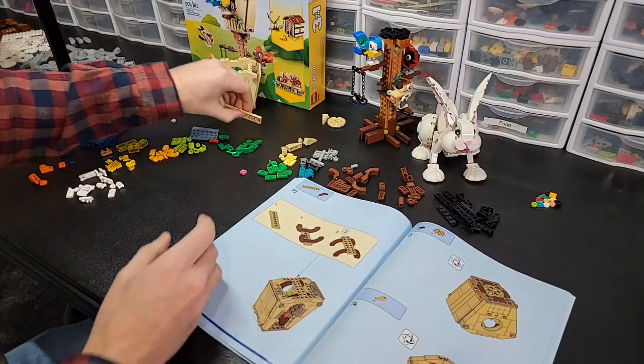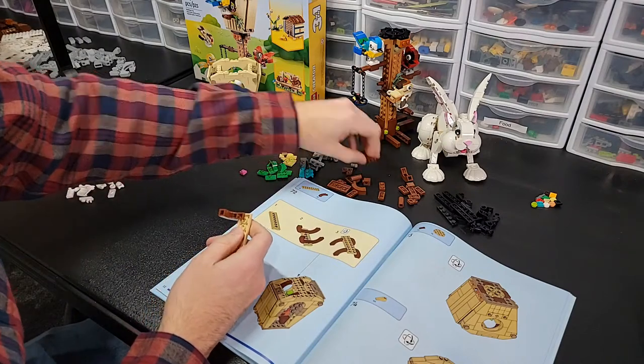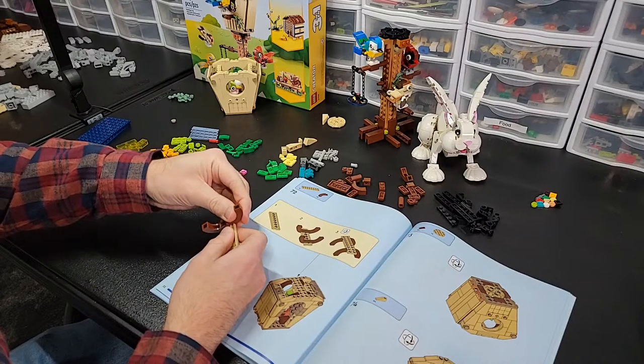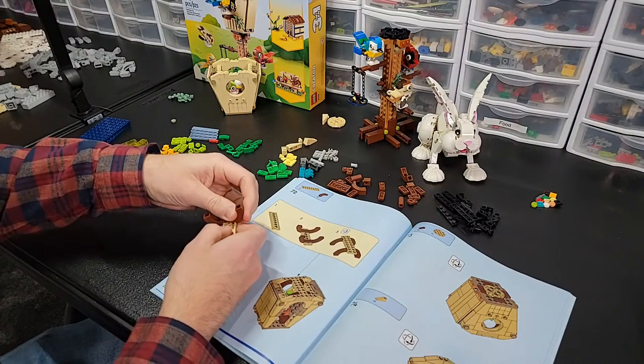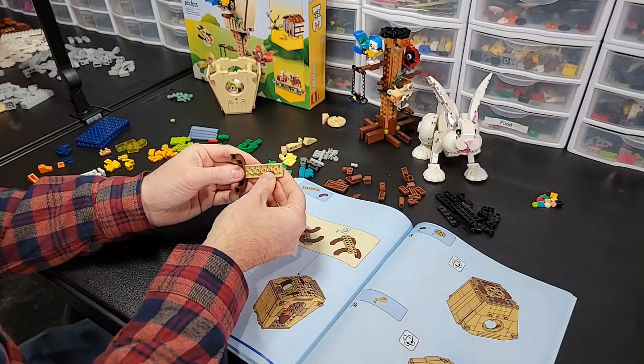Now we're going for the roof. Yesterday's build went pretty well. The rabbit I struggled majorly with. I don't know what was going on with that. I was just having like the worst build day of my life. Maybe I need to eat a Snickers — it's probably the lack of carbs. My brain has nothing to live off of.